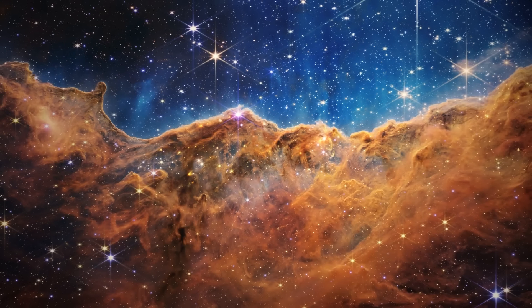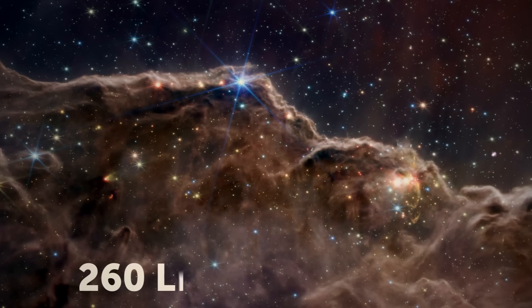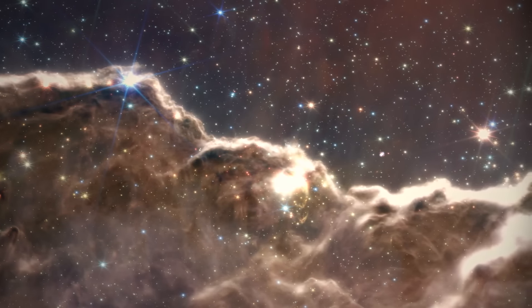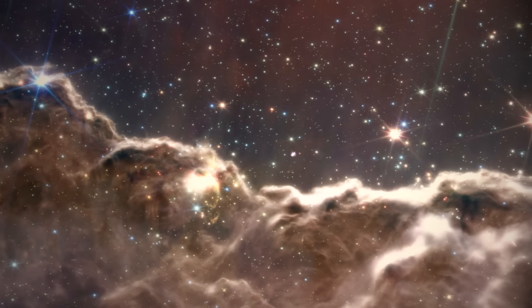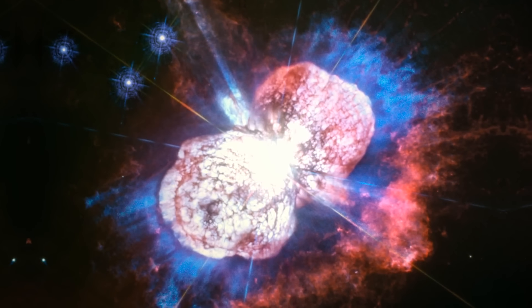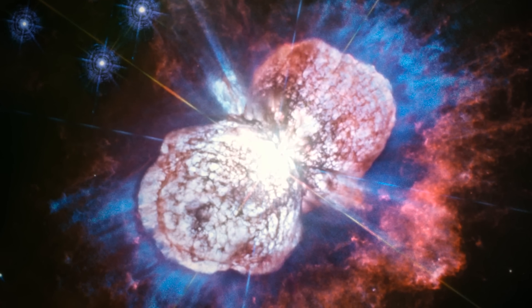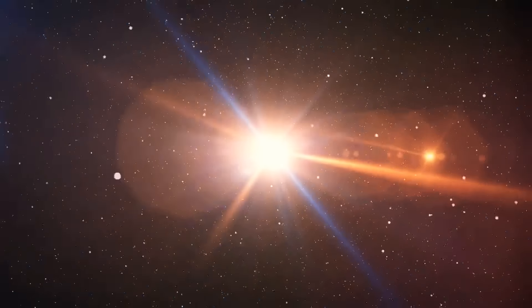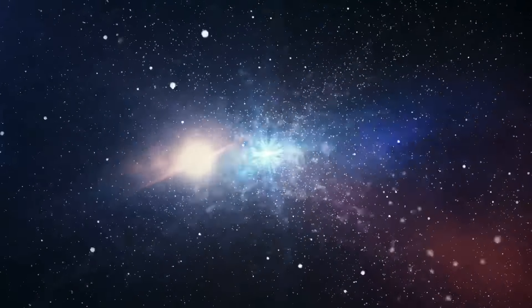The Carina Nebula is a celestial spectacle located in the southern constellation Carina. It's really huge — approximately 260 light-years across. Massive stars within this nebula are so bright and hot that they create a glowing cloud of gas and dust around them. The Carina Nebula also contains swirling clouds of gas and dust where new stars are being born. The gas collapses under its own weight, becomes hotter and denser, and all this eventually leads to the creation of new stars.